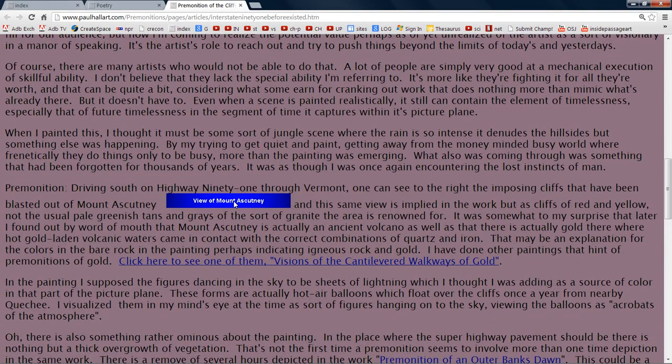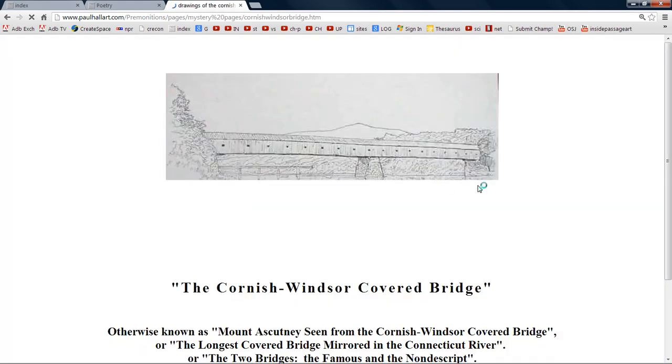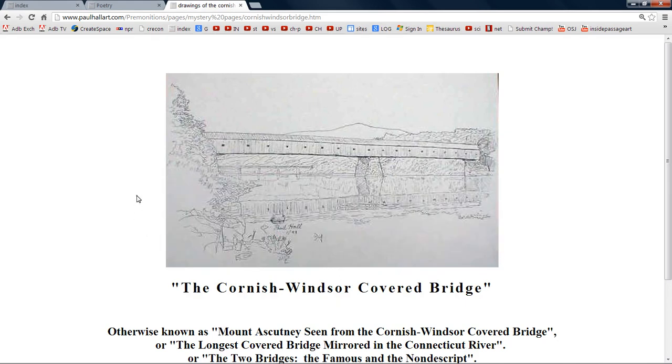Here's a little drawing I did of the actual Mount Ascutney. This is a premonition of where I would get married — I got married on this bridge at this point. We almost lost the mother-in-law to a red pickup truck. They spent a million dollars rebuilding this bridge. This is a railroad bridge over here and this is Mount Ascutney in the background — this is the Cornish-Windsor covered bridge, the longest single-span covered bridge in the world.